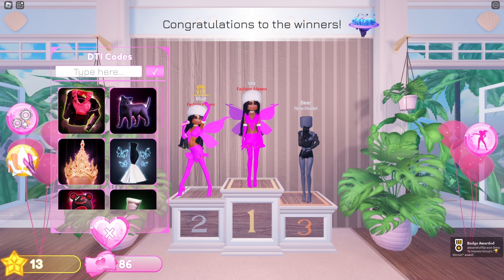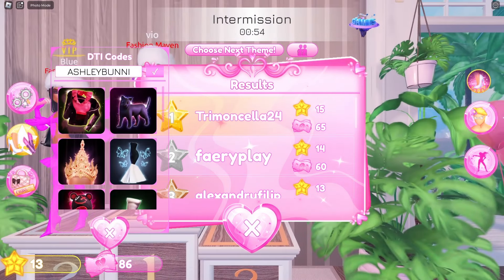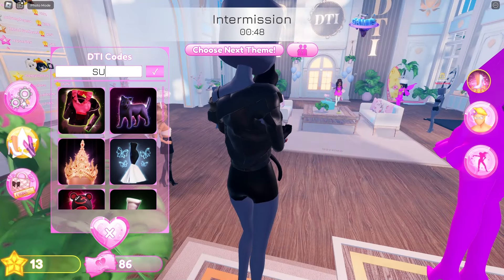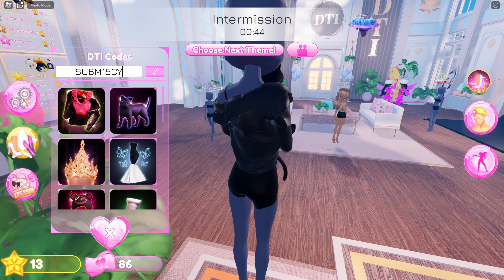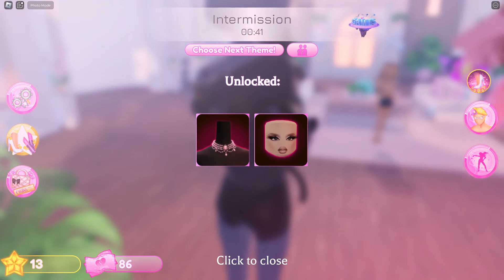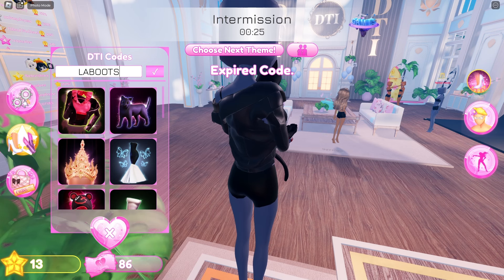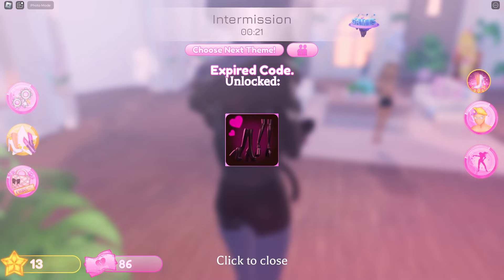Next code is I Bella slay — this will give you some type of hair. Next one is Ashley bunny — this gives you some bunny shoes. Next one is stop and one five c why — gives you some eyelashes and necklace.